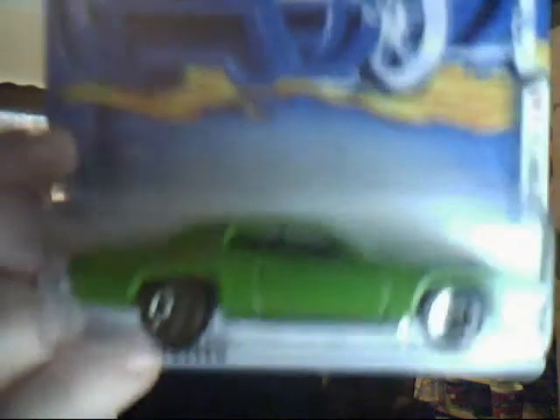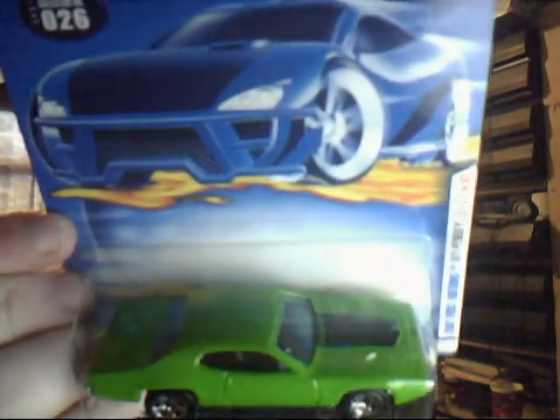Collector number 26, 2001 first edition, 1971 Plymouth GTX. A popular fan favourite, and this is the beautiful green one. I'm wondering if Mr Race Groove's daughter Amanda would like this one. Very nice indeed.